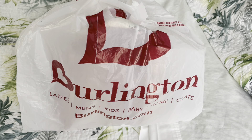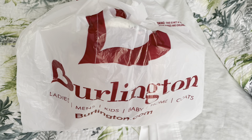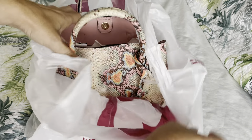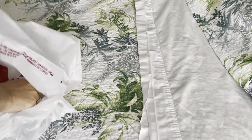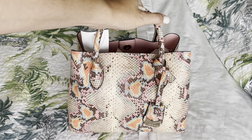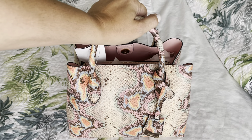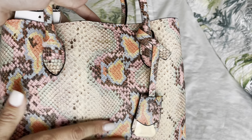My husband was like, just get the dang bag. So like any submissive wife, of course I did. This is from Burlington, and here she is. I saw her on the rack across the store and I ran over to her. I mean, it's gorgeous. This bag is stunning.